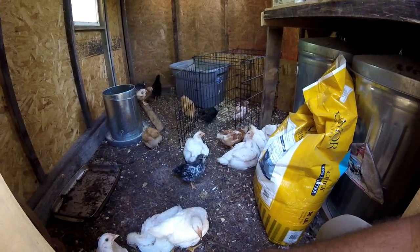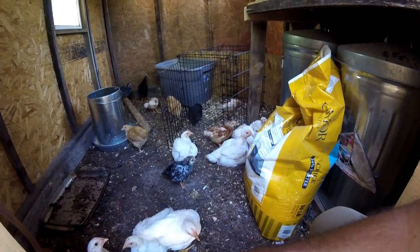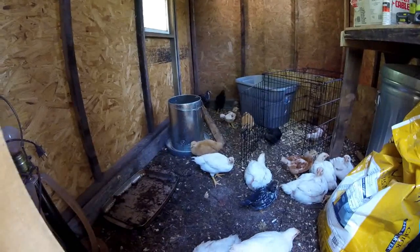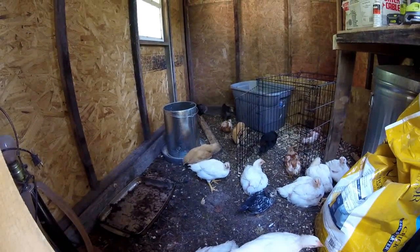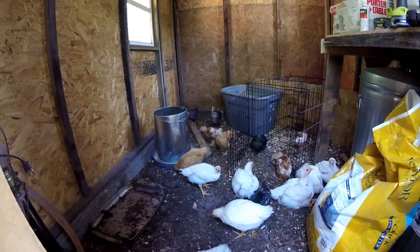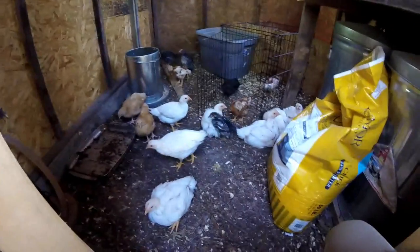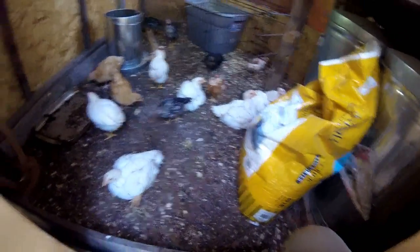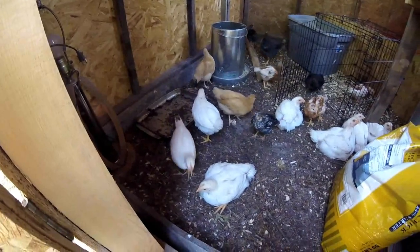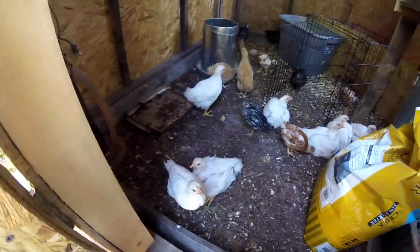I'm going to put them in their chicken tractor. I've got a big feeder in here full of feed so they can eat all day and all night as much as they want. I'm going to have to start cleaning this place out because they're getting bigger and spreading out. I'm constantly cleaning their water dish, but now that they're a little bigger I can put it up on bricks to reduce the filth they're putting in it.